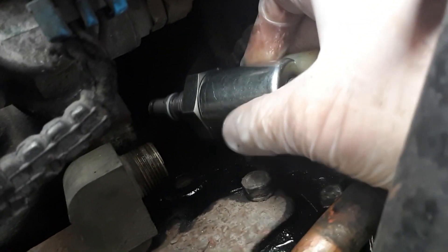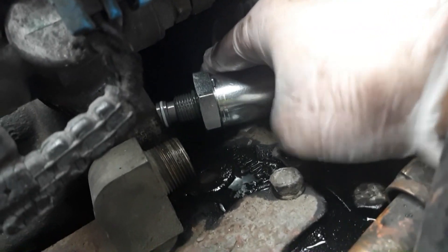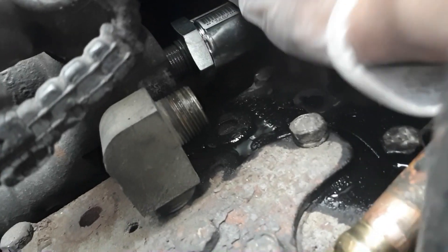I'm about to install the new IPR valve — very carefully. I don't want to drop it, because if I drop it, there goes 500 Canadian dollars. That's more or less 400 US dollars.